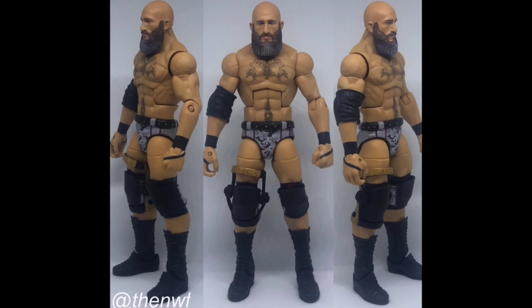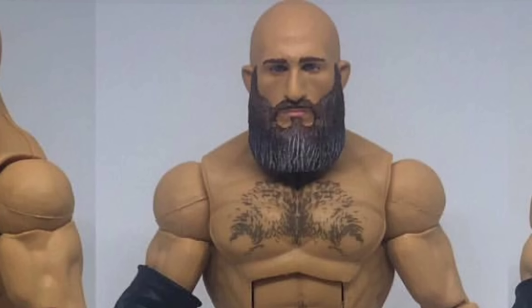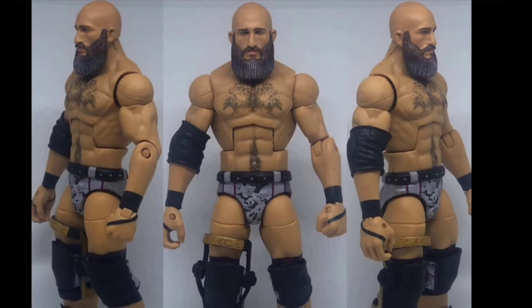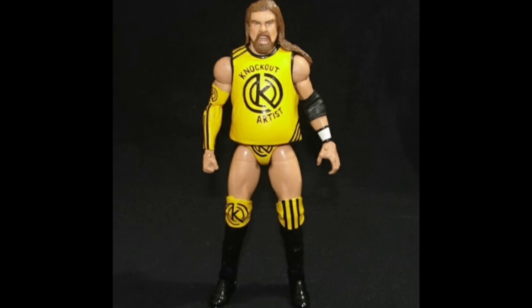Next up we have the NWF, based off NXT Takeover. Mattel has been on that True FX game as of late, but the NWF and BEW have managed to somehow capture that same 3D print look we're getting in the regular wave — but with their brushes, that real realistic look. So sick — you kidding me?